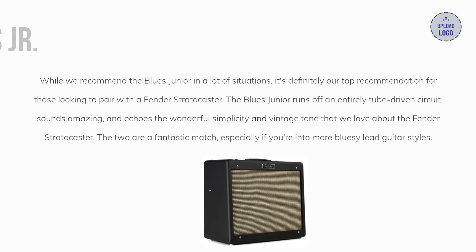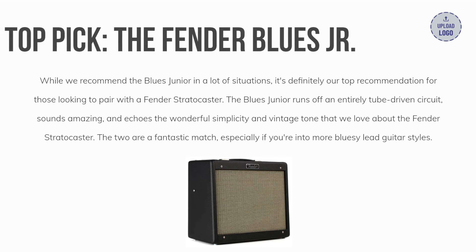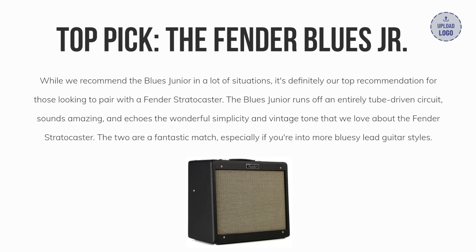Our top pick is the Fender Blues Jr. It's not quite as nice as the Princeton Reverb, but it's a far more affordable option, making it an attractive amp in regards to budget, especially if you only need one channel.